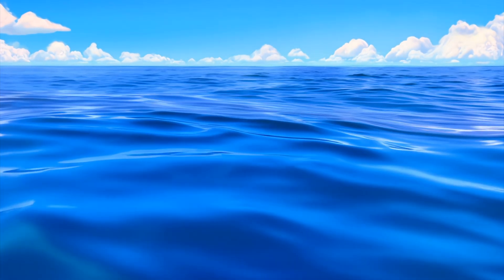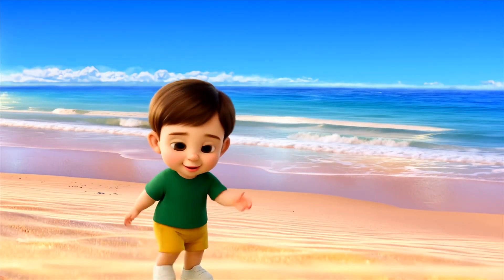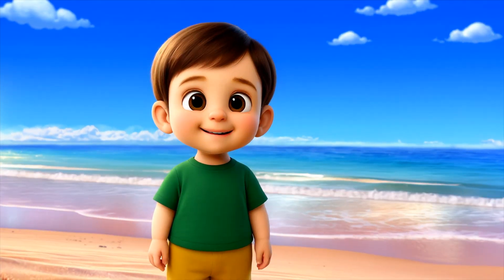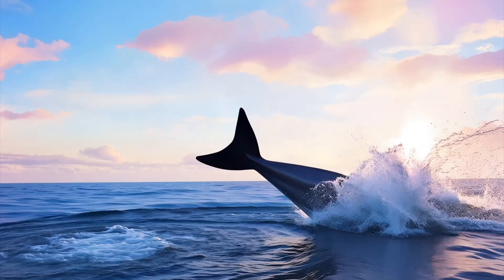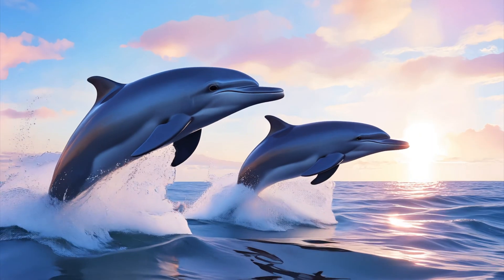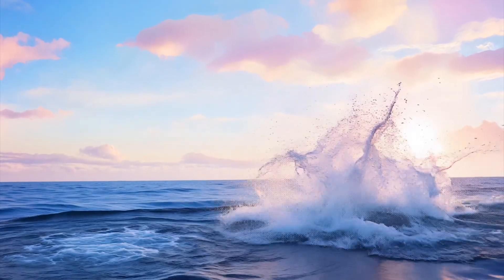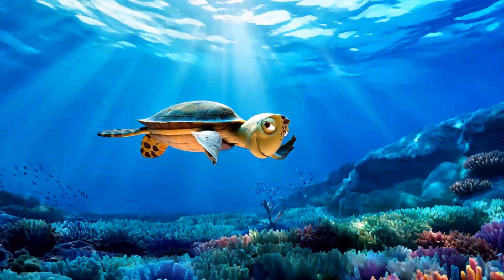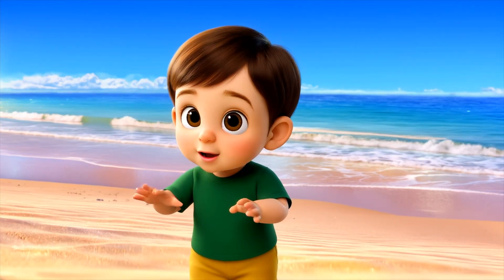That's a lot of water! Oceans are big, deep, and full of amazing things to see. Meet our ocean friends! Dolphins love to jump and play. Sea turtles glide gracefully through the water.